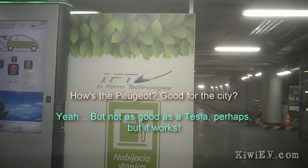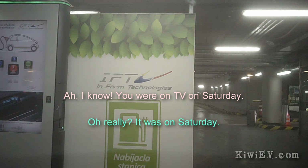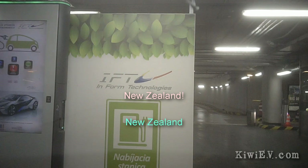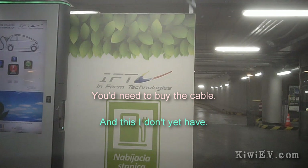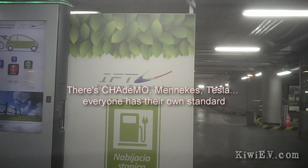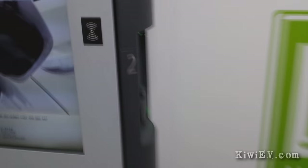The Tesla owner asked about my Peugeot: 'Good?' I replied, 'Not as good as Tesla, but it works.' He recognized me from TV — not from my phone. He thought I was from Sweden, but I clarified: New Zealand. He suggested I should buy a Tesla. These electric car owners are such nice people.